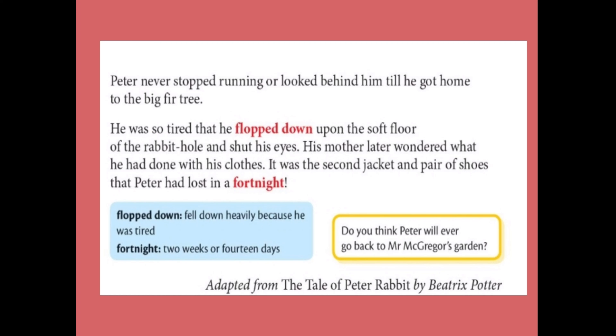Peter never stopped running or looked behind him. He was so tired that he flopped down upon the soft floor of the rabbit hole and shut his eyes. His mother later wondered what he had done with his clothes — it was the second jacket and pair of shoes that Peter had lost in a fortnight. When Peter escaped from the garden, he never stopped running or turned to look back, and ran as fast as he could until he reached home.